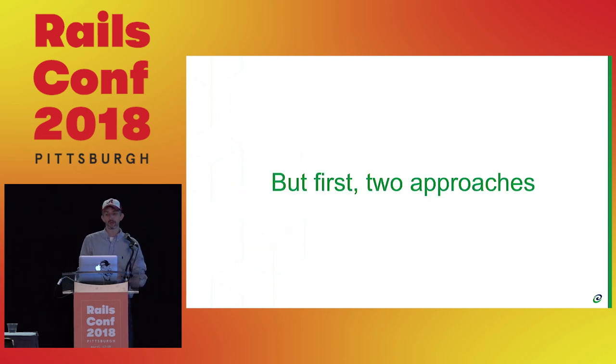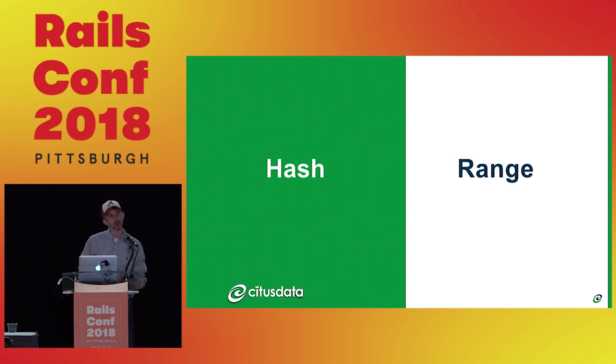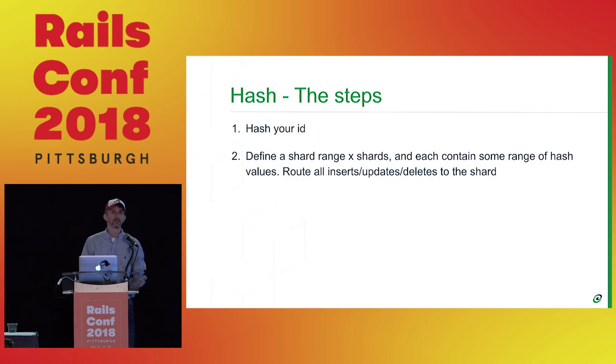First, the approaches. There are two different approaches, and one is much more common at scale. The first one: hash. As soon as something comes in, you're going to hash the ID you're sharding on, define a range of shards — in our example, 32 different shards — split the resulting hash values into 32 buckets, and keep a metadata table saying this resulting value goes into this shard.